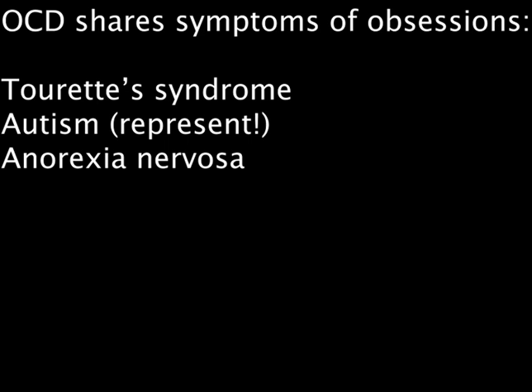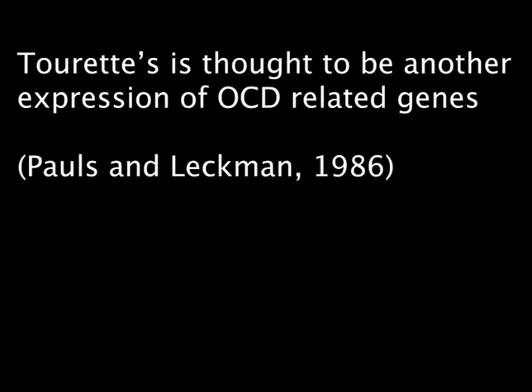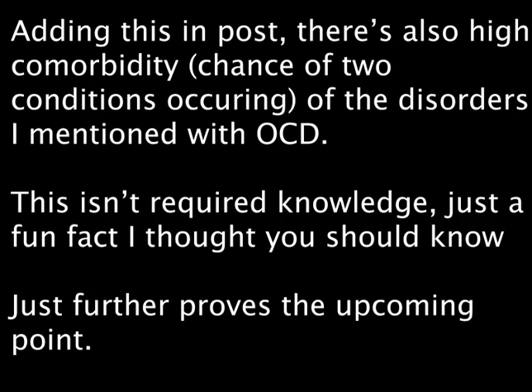We can also conclude a genetic link from other disorders. OCD shares its obsessive behaviour with Tourette's, autism, and anorexia, with Tourette's in particular being found to be another expression of a gene found in OCD patients, according to Paul Zellman in 1986. This once again shows that there is a genetic basis, but that there is not one specific OCD gene — instead, there is a collection of genes that can manifest as several other disorders.